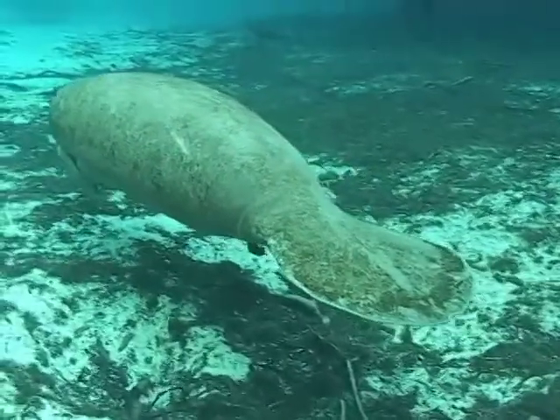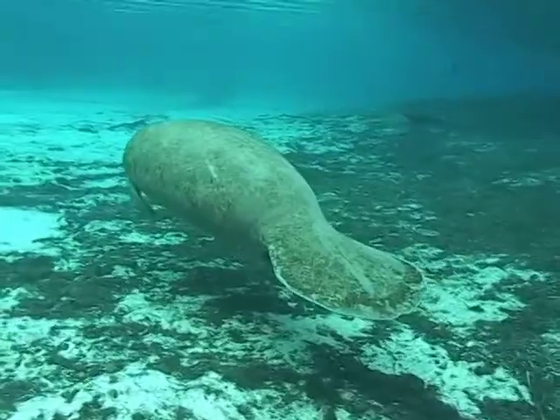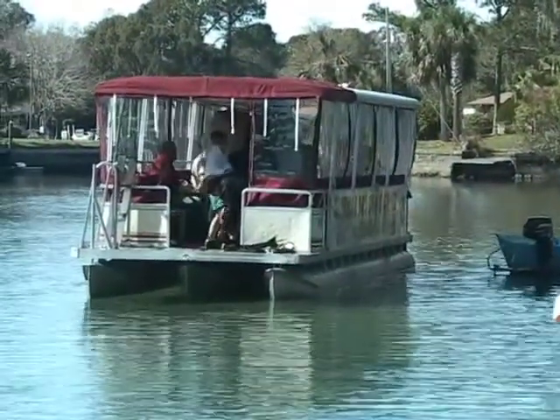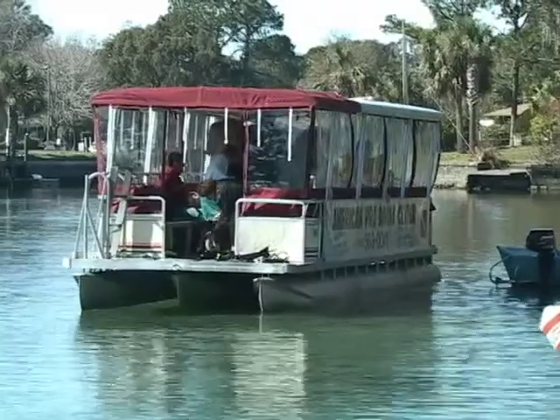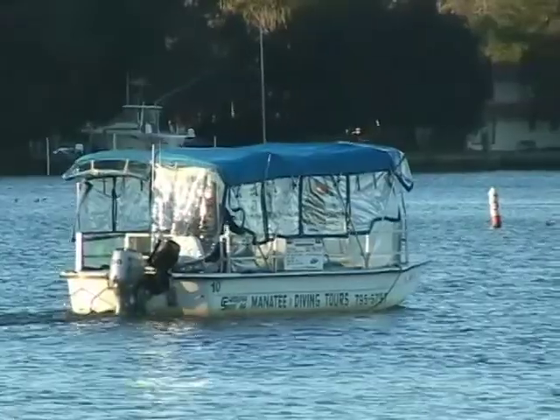Now that you have learned a little about manatees, let's find out how to have a manatee encounter. You can start your encounter by going on a guided tour. There are plenty of tour operators available. They know the best places to see manatees, and if you have never done this before, you might want to start with them.